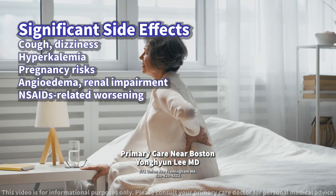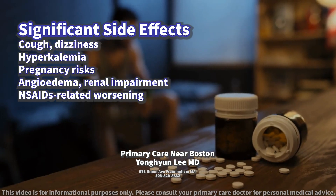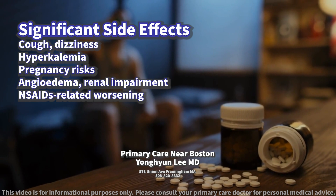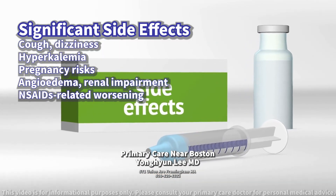Kidney function may worsen, especially in those with existing kidney problems or concomitant use of non-steroidal anti-inflammatory drugs (NSAIDs). Monitoring is crucial to identify these side effects early.